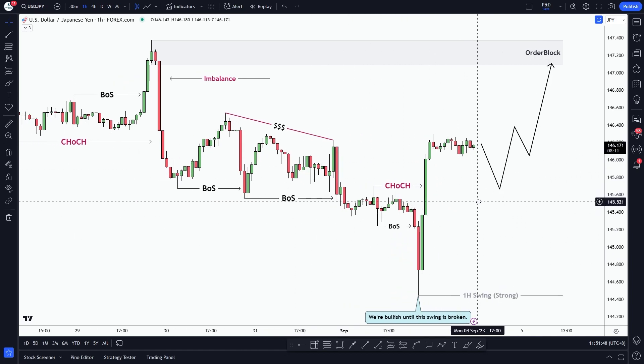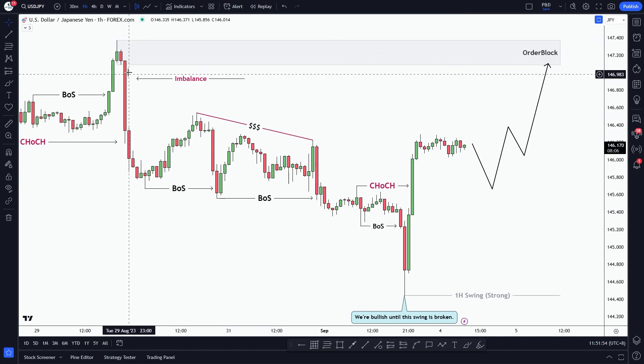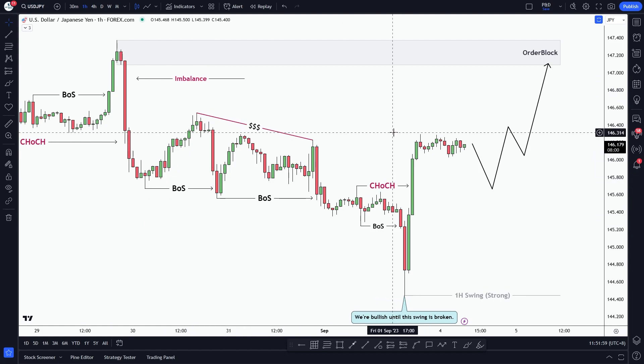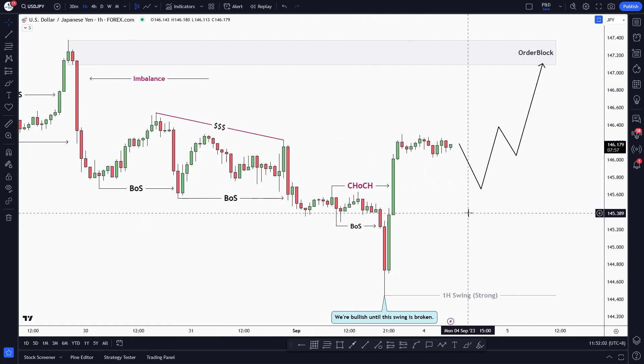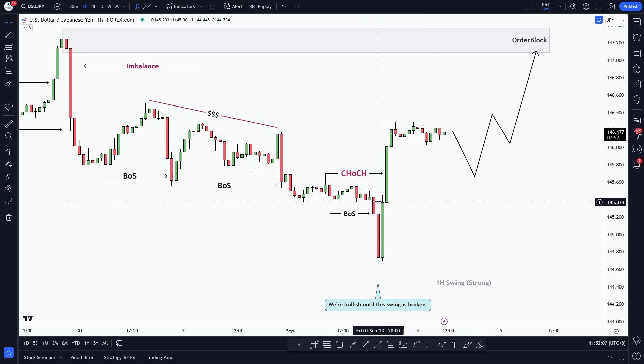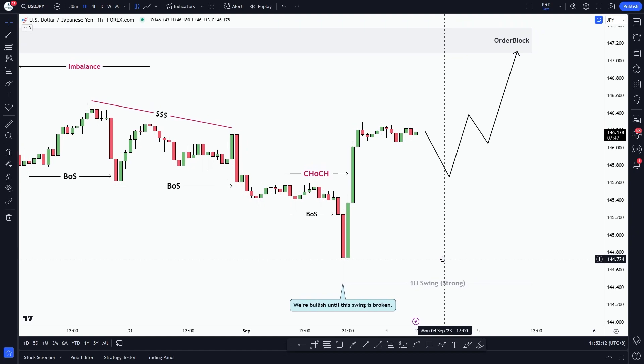Looking at the current market structure, we can clearly see that when the market was bearish it was creating lower lows, lower highs, lower lows, lower highs, and at this point it did a change of character. We can see bullish momentum is entering into the market. Here is our strong swing high.